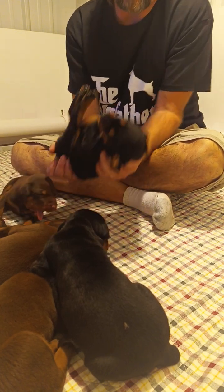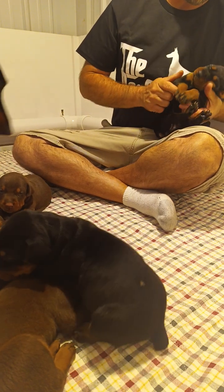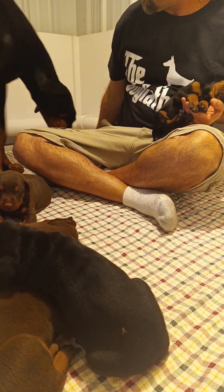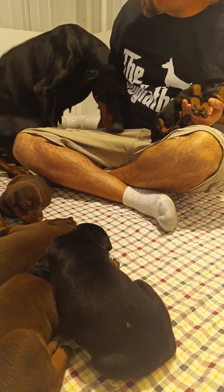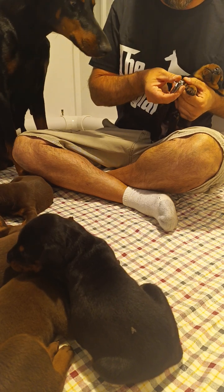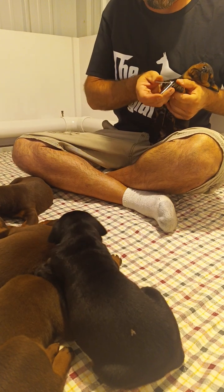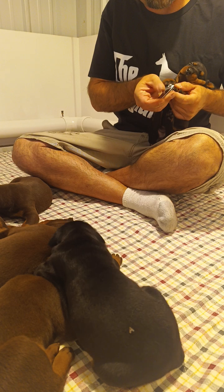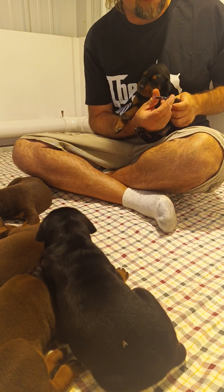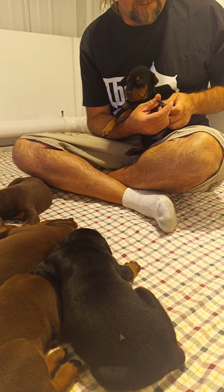Oh look at this chunky monkey — this is the black and rust female, deep in slumber. This is her beautiful mother Grace. With regular fingernail clippers, like we use, you hook up underneath the nail, glide it along, and you'll feel a little hook at the tip at the bottom of the nail. That is a perfect spot to clip without hurting the puppy.